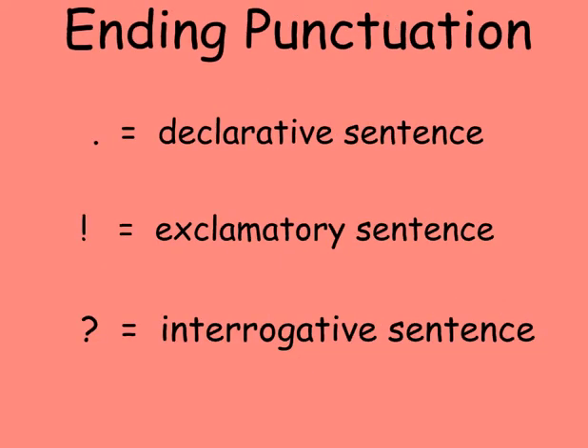Just as students should be introduced to formally calling nouns subjects and calling verbs predicates, students need to hear the terms declarative sentence, referring to sentences ending with periods; exclamatory sentences, sentences ending with exclamation points; and interrogative sentences, which are questions.